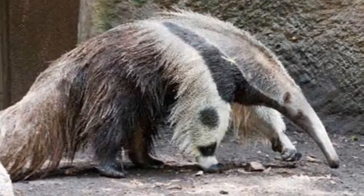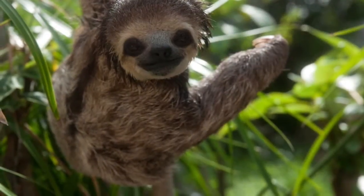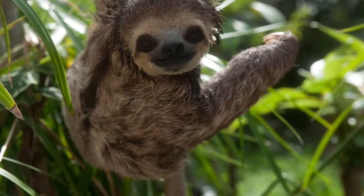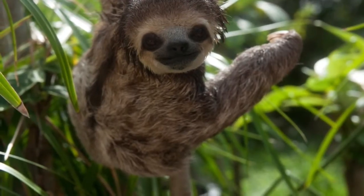In this next picture we have a baby sloth. So adorable. And this shows that there are a lot of sloths in Brazil. Lots of varieties too.